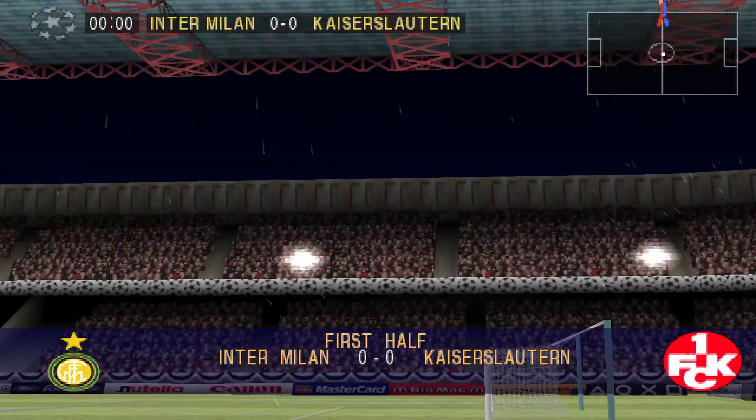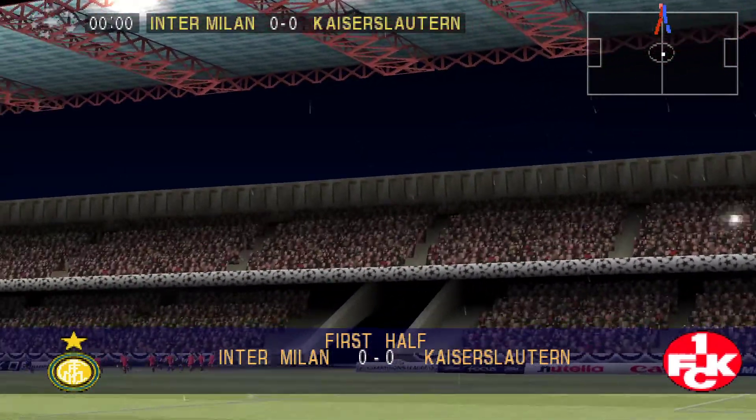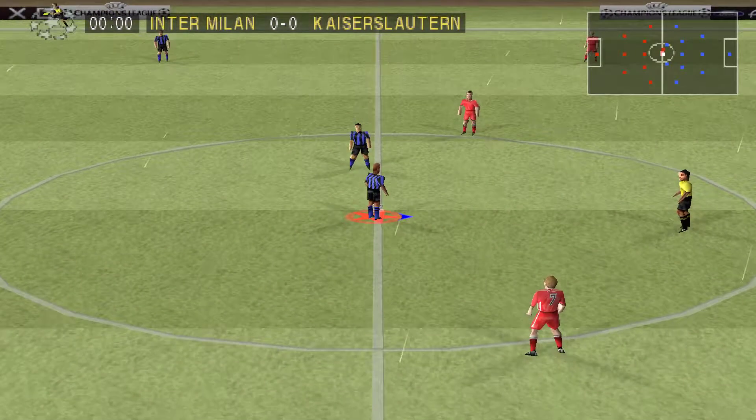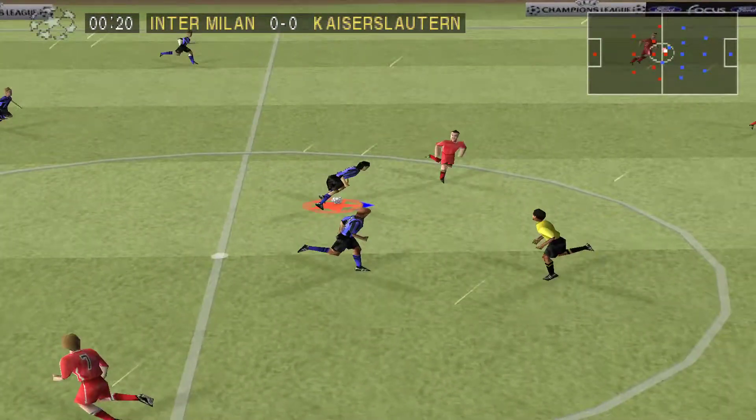Welcome to the UEFA Champions League semi-final second leg. Tonight's live and exclusive match sees Inter Milan versus Kaiserslautern. Let's go over to the stadium and join Ron Atkinson and Brian Moore.